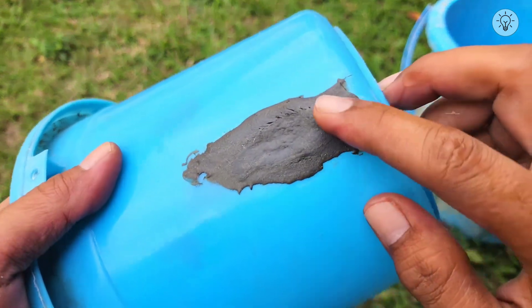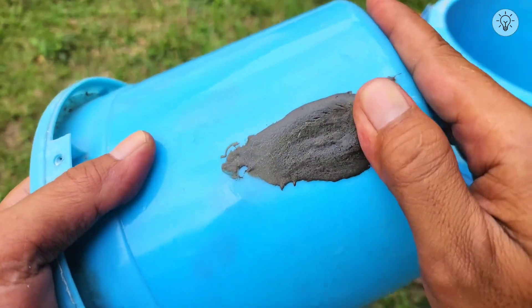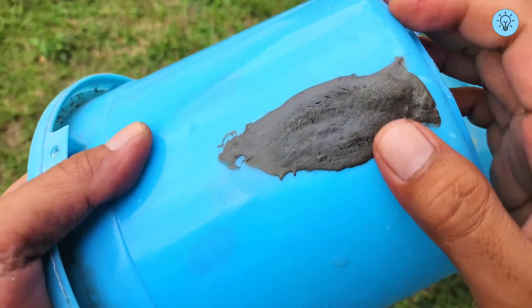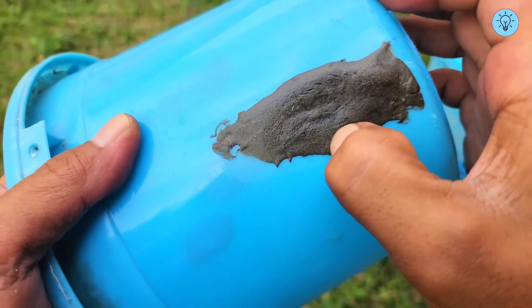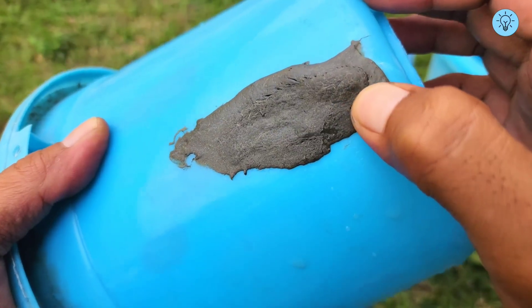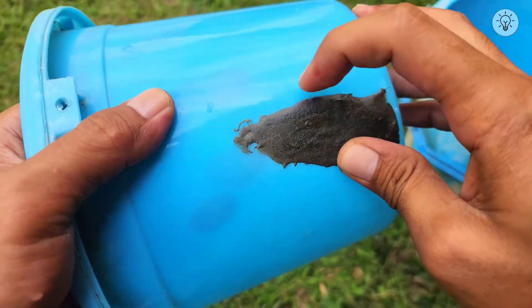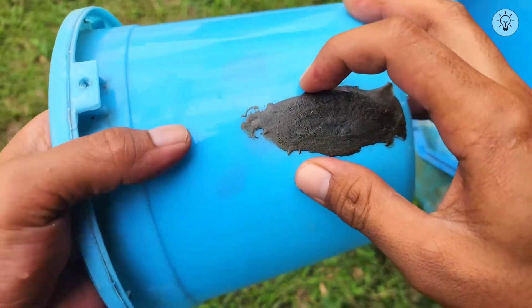The result is very satisfying because the mixture, once fully dried, becomes extremely hard and strong. With this level of strength, the patch not only holds water effectively but can also withstand everyday use without easily breaking or cracking. This demonstrates that the gasoline-cement-styrofoam mixture is indeed highly effective for repairing broken buckets or similar types of damage.